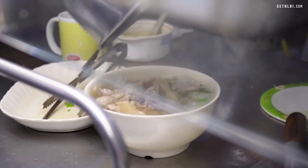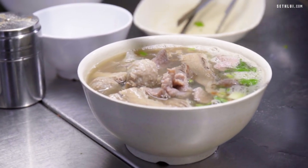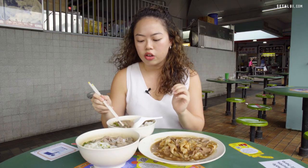It's not as soft as I would like it but it's still very flavourful. It looks like it's been braised for quite a while, so I'll give it a pass. You get a very generous chunk of beef brisket here.